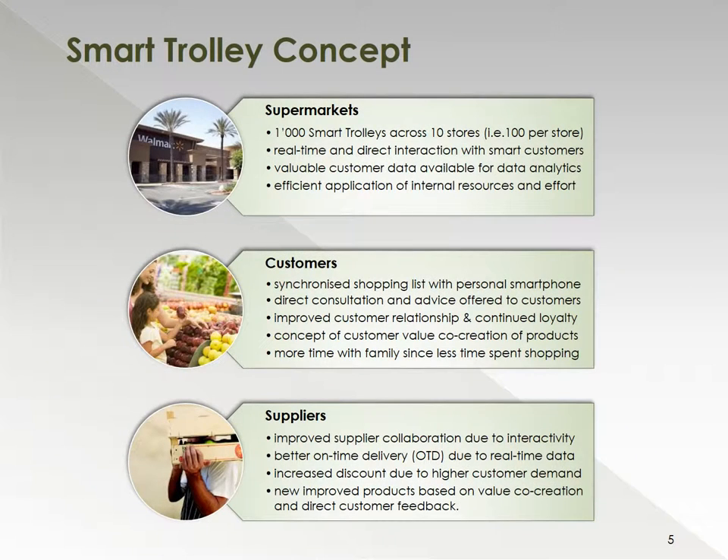The smart trolley concept consists of three key players in the supply chain: the supermarkets, the customers, and the suppliers. From a supermarket's perspective, we will be deploying 1,000 smart trolley systems across 10 stores, so about 100 trolleys per store. That is going to improve our real-time and direct interaction with our customers.